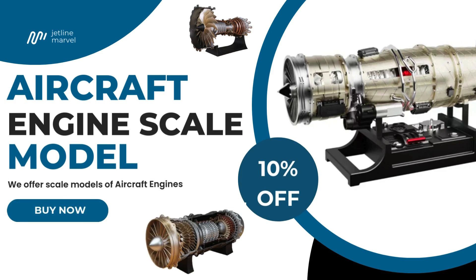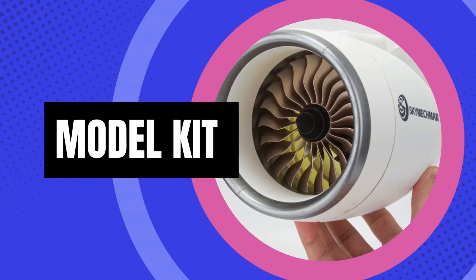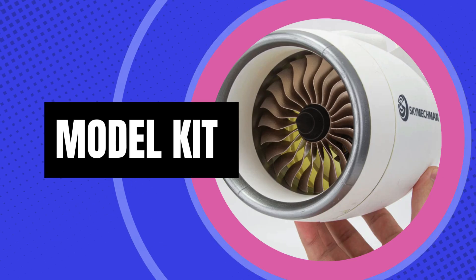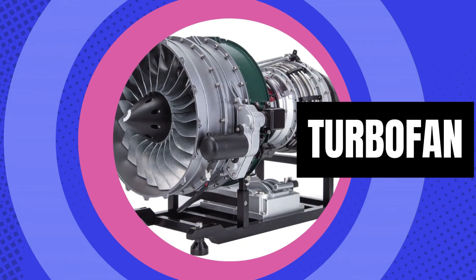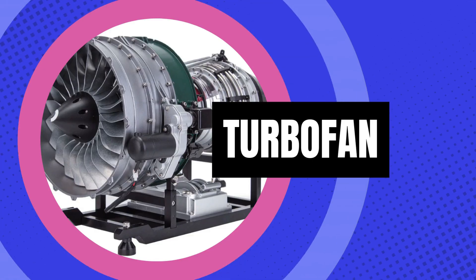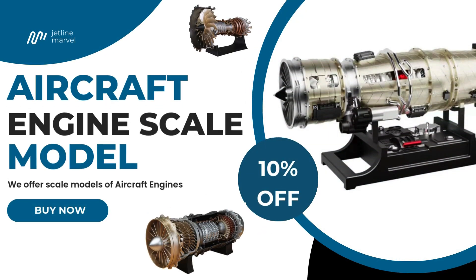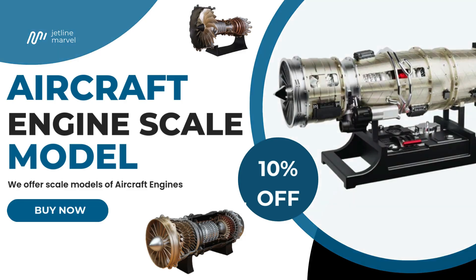If you're an aircraft engine enthusiast or hobbyist, now you can own one yourself. We offer scale models of realistic aircraft and helicopter engines, some of which are fully functional display models, perfect for educational demonstrations and presentations. For more details and to explore our collection, visit the link below, and don't forget to use our discount code at checkout to get a flat 10% off on all products.